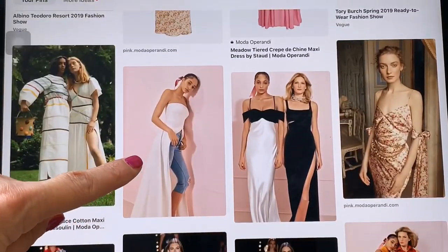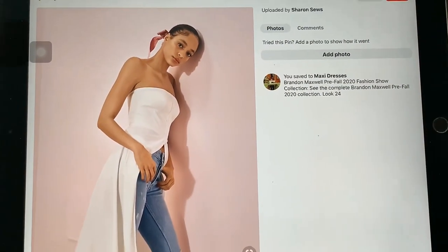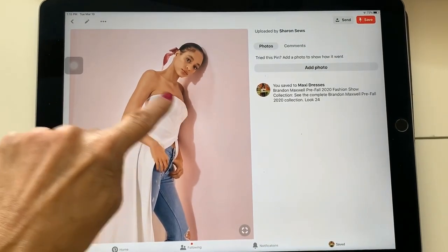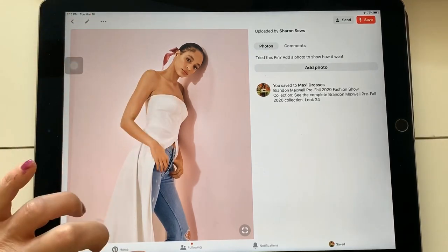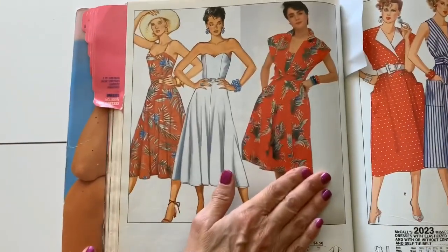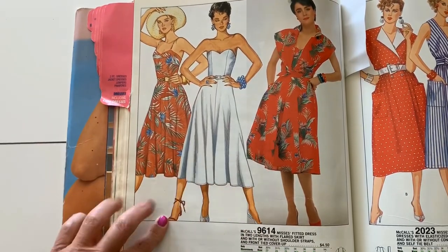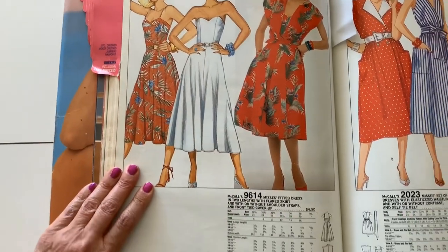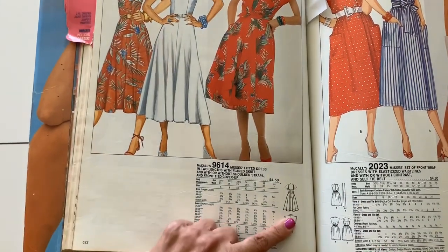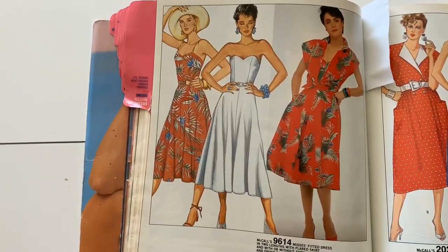I found this strapless button front top from the pre-fall 2020 collection by Brandon Maxwell. I just loved the look on this. What I would do to recreate that is look for a vintage pattern that is strapless, has some structure, has a full skirt. This particular one, McCall's 9614, also has a center front seam which you could leave open. Now one of the easiest things to do with a dress pattern is to lengthen it into a maxi — and don't forget to look at the line drawings when you're looking for patterns.